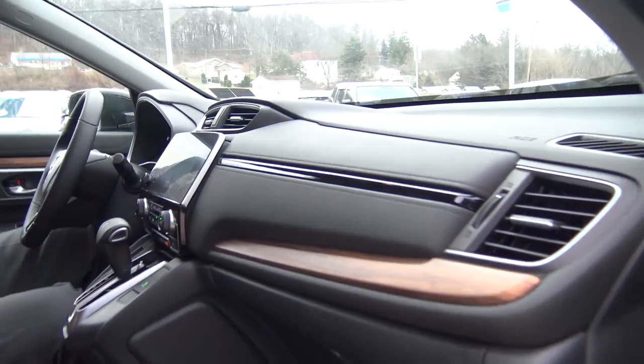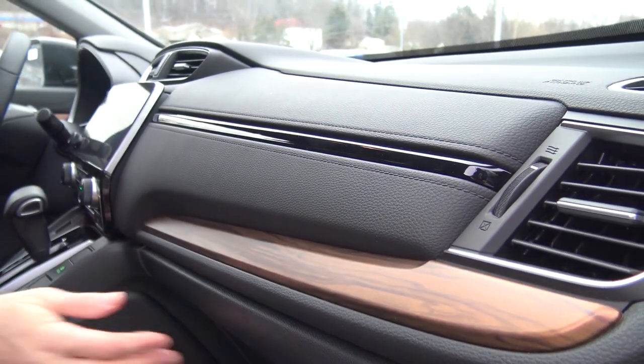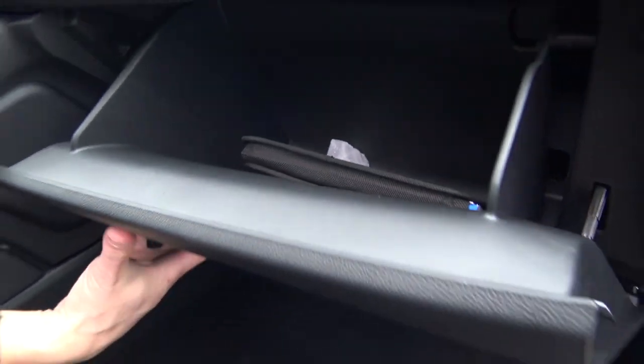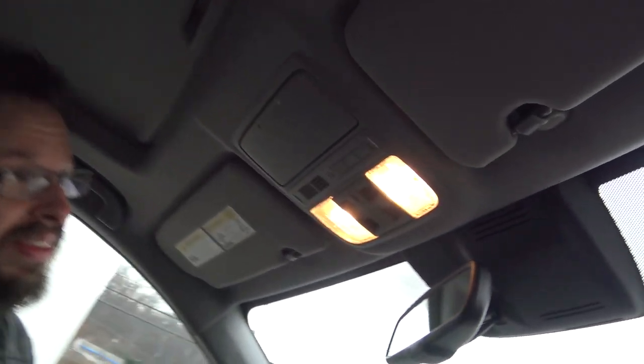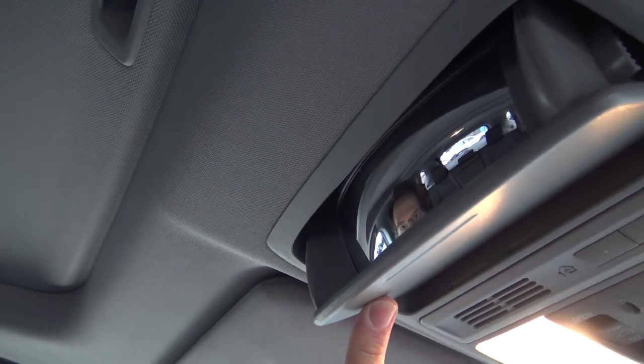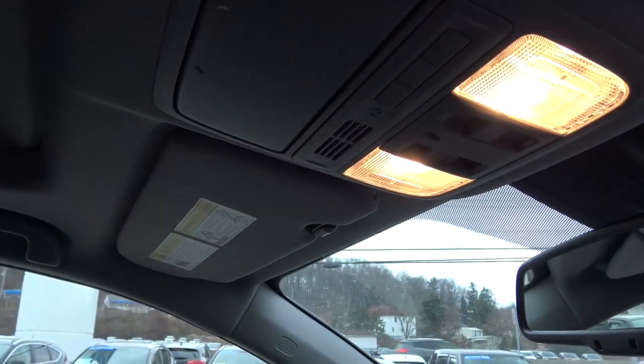If we work our way across the dashboard — again, a lot of this is all redesigned. You've got that wood trim that gives you a nice touch of elegance and class. Let's take a look at the glove compartment — nice space there for some storage. If we take a look up, you have your space for your glasses and also a mirror so you can take a peek into your back seat and have a little more view of what's going on back there. You also have your garage door openers built in there so you could program those.